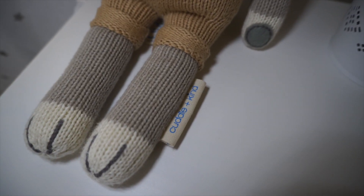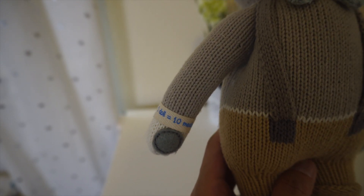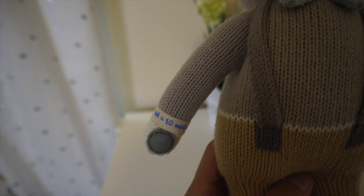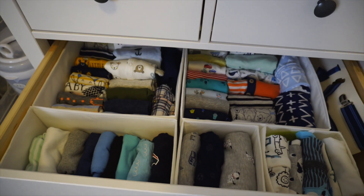Here we have Noah, a Cuddle+Kind doll. One of the great things about the Cuddle+Kind brand is that not only are they handmade, but also every single doll sold equals ten meals donated. We've actually already organized these drawers KonMari style — I'm not sure if you've been watching KonMari on Netflix, but my wife loves that stuff, so most of our house has already been KonMaried, even this room.